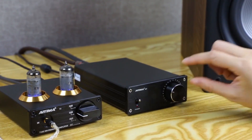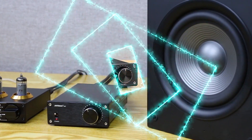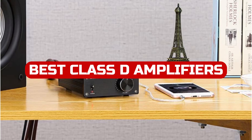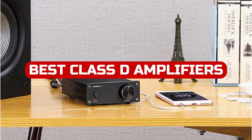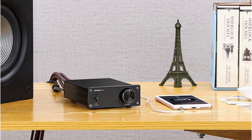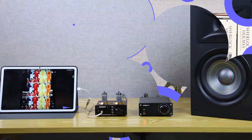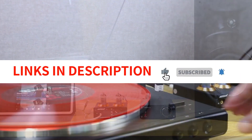Hey there music enthusiasts! Welcome to our channel where we bring you the latest and greatest in audio gear. Today we're going to be discussing the top Class D amplifiers of 2023. Whether you're looking to power your home theater or car audio system, we've got you covered. So sit back, relax, and let's dive into the world of high-quality sound with the best Class D amplifiers of 2023.